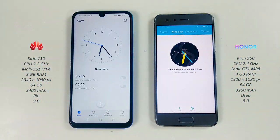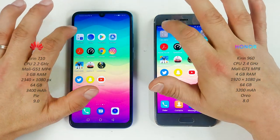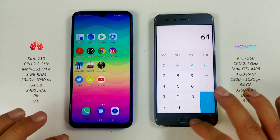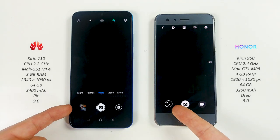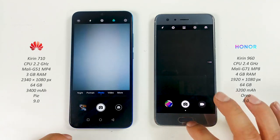Clock on both — Huawei wins the calculator. Pretty similar. Camera — ready for your pics. And finally the phone app.